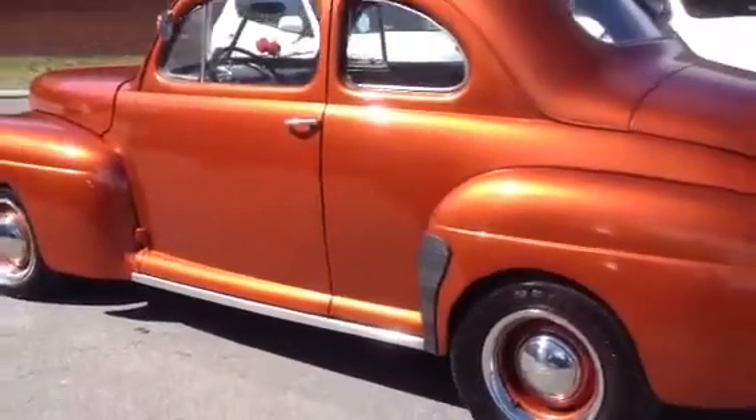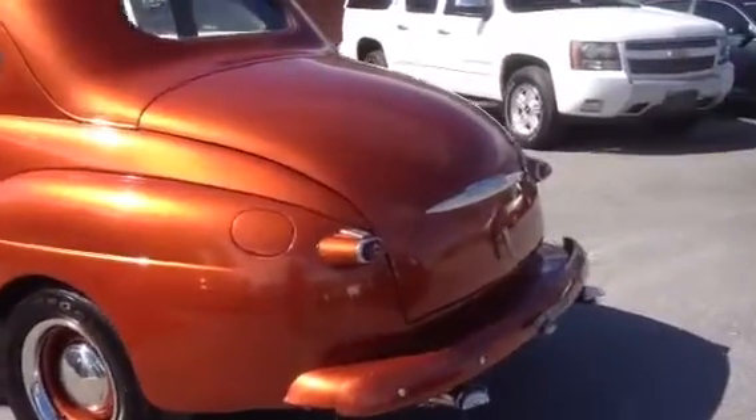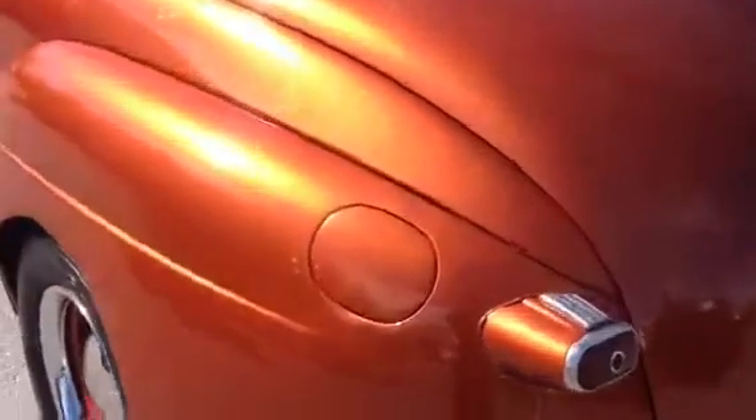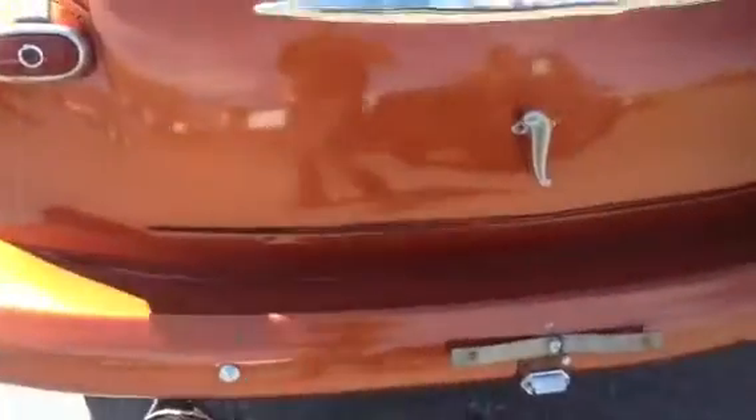The paint's in fair condition. There are a couple of chips and scratches on this vehicle — it's obviously not a show paint, but overall it's in good condition. You can see a couple of chips here and some down here on the bumper. The bumper was painted to match, obviously.